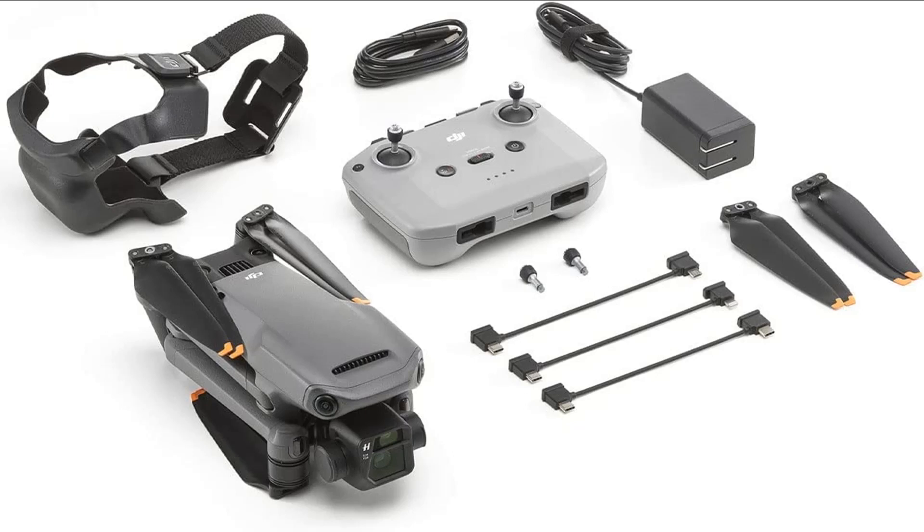Smart return to home — with a new advanced RTH system, the Mavic 3 camera drone can return to its home point on a fast, safe, and optimized route. Whether activated by a low battery or the pilot, getting the quadcopter drone back to you during flight is easier than ever.